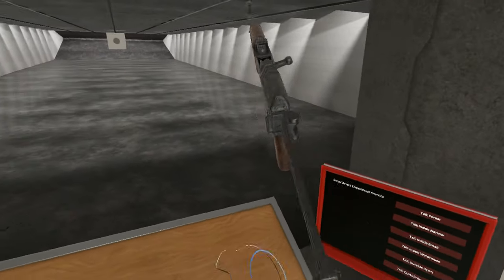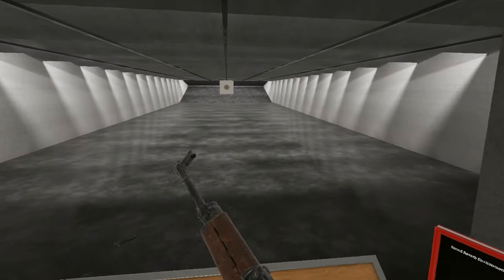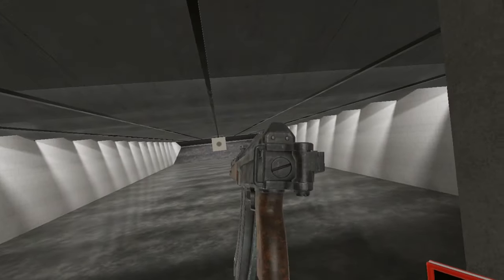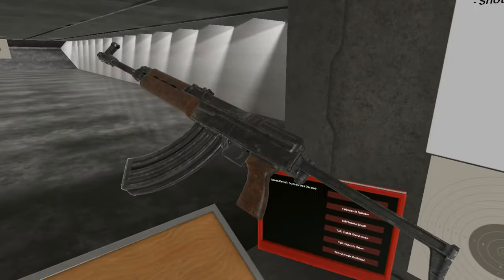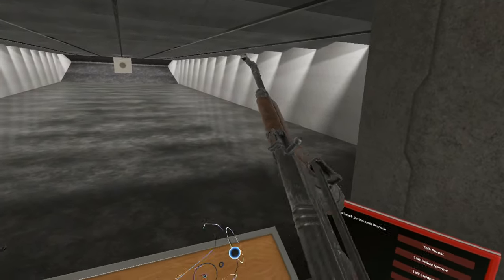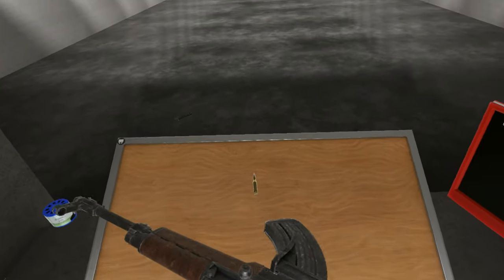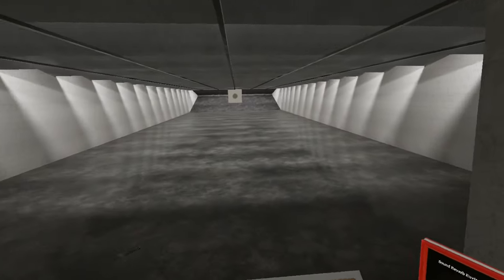Why a folding stock? Well, easy — for paratrooper use as well as vehicle use. It's a lot more compact having this than this. So if you're jumping off of an airplane with your paratroop unit, you can have this a lot easier on you. Or if you're sitting in a vehicle, you won't have a stock going everywhere hitting your friend in the teeth or whatever.